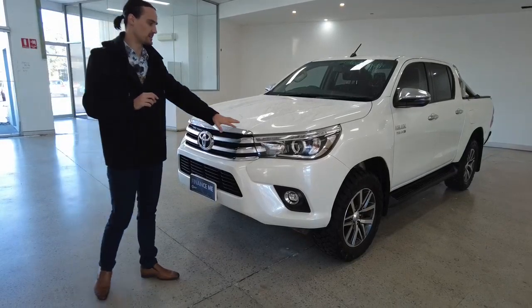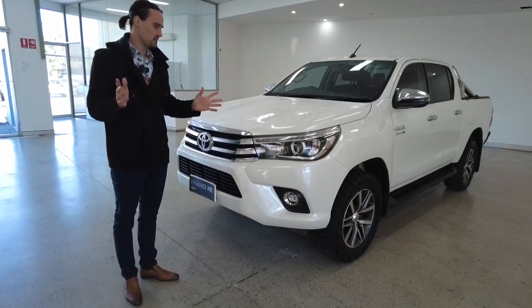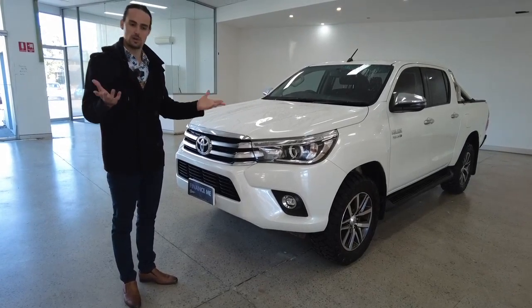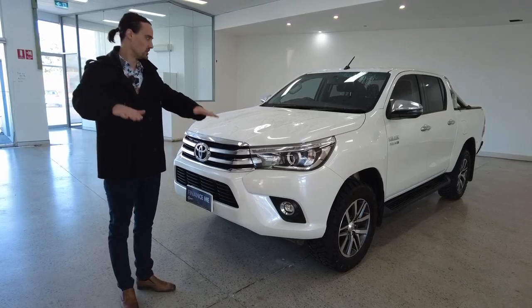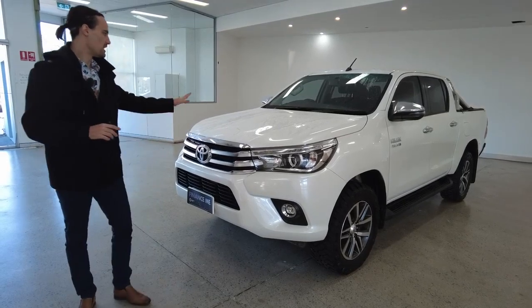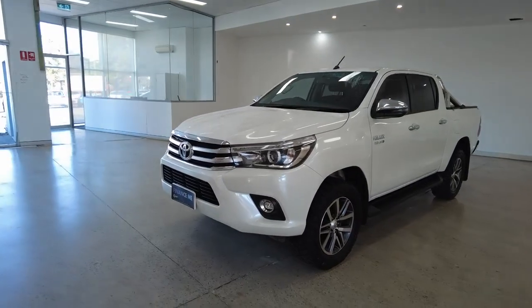Really, your headlights are your main feature here. They have the automatic feature — they just know when to turn on — daytime running lights, and electric level adjustment. You can change the angle in which they are facing along the road. Don't mind the water about the place, guys, it has been raining, so please forgive that.